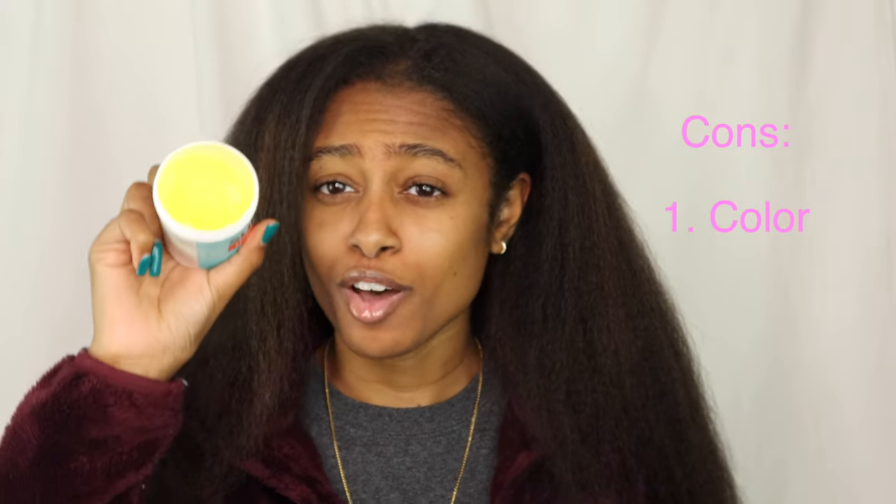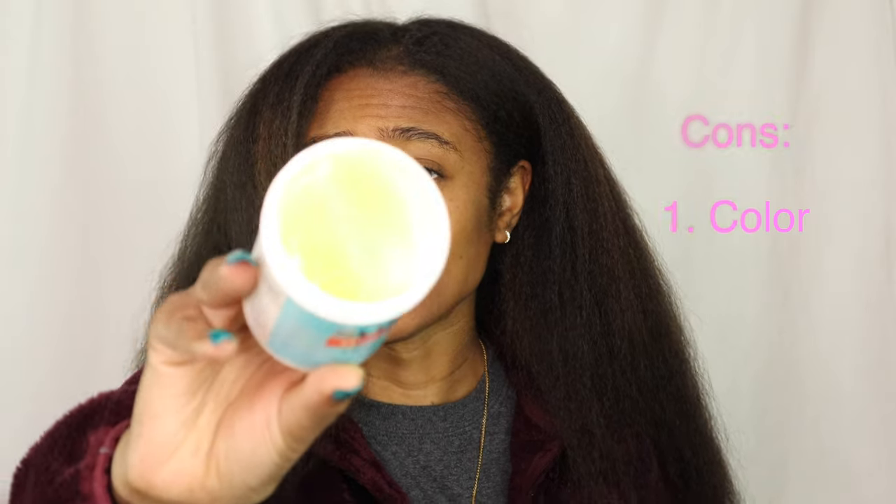So, me being me, we're going to start off with the cons of this hair challenge. The first is the color — it's a bright fluorescent yellow, looks like a highlighter. It just kind of irks me a little bit because it's not a normal color. The only time you see neon colors is on TV in a lab setting, with stuff that's not supposed to be consumed or touched by the human hand. That's just a personal thing for me.